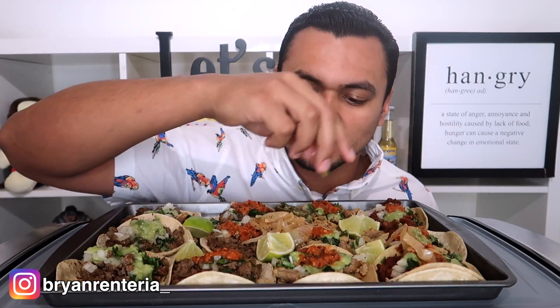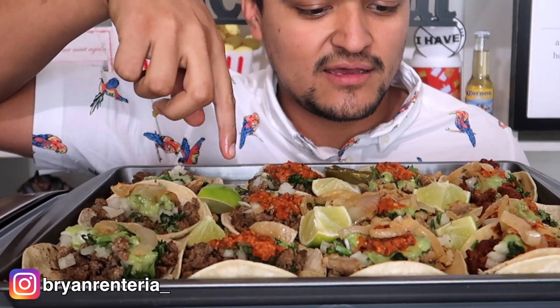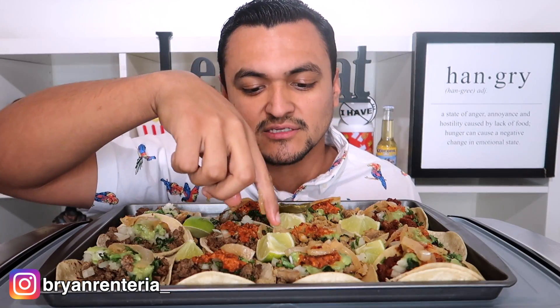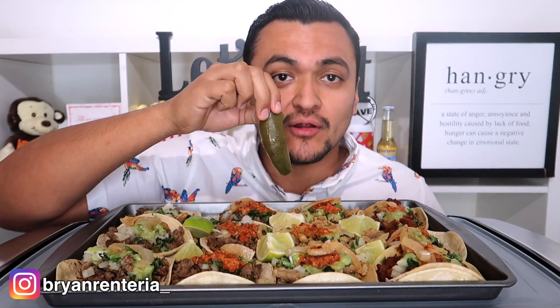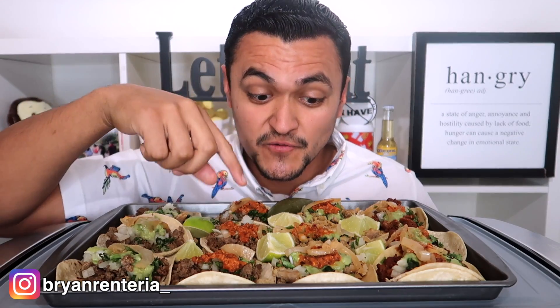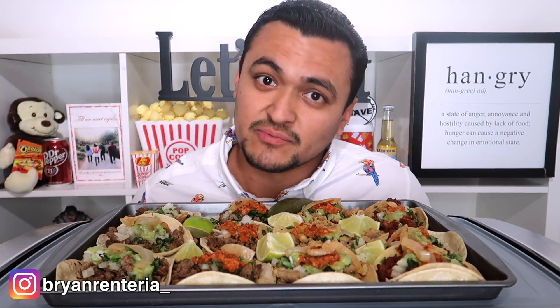Perfect timing to be honest. The tacos I got were asada, chicken, and el pastor. And then obviously I brought some lime and a little jalapeño. Some of the tacos have green salsa and then there's red salsa, which is spicy. But I love spicy, so it's perfect.